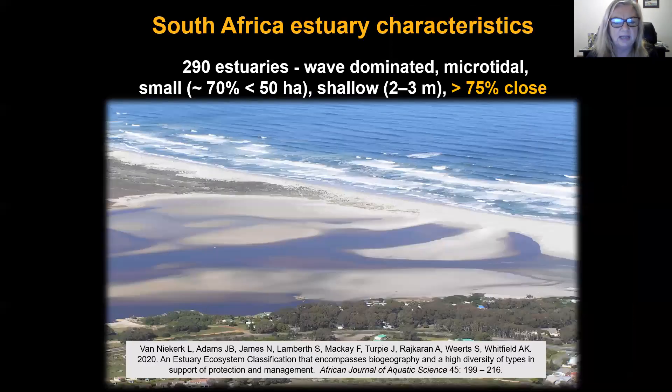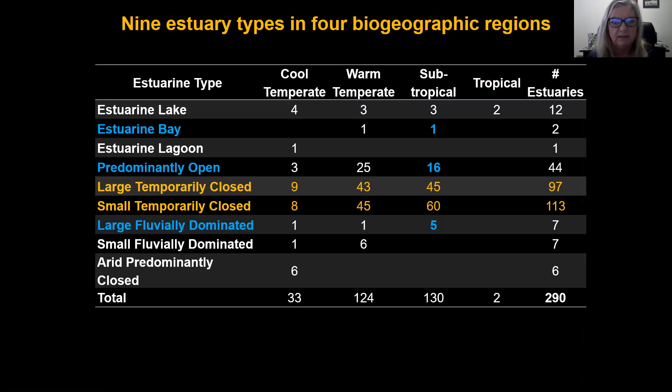We have 290 estuaries in total along our 3000 kilometre coastline in South Africa. It's a wave-dominated coast; the estuaries are microtidal, they're small, they're shallow, and significantly more than 75% of them close to the sea.